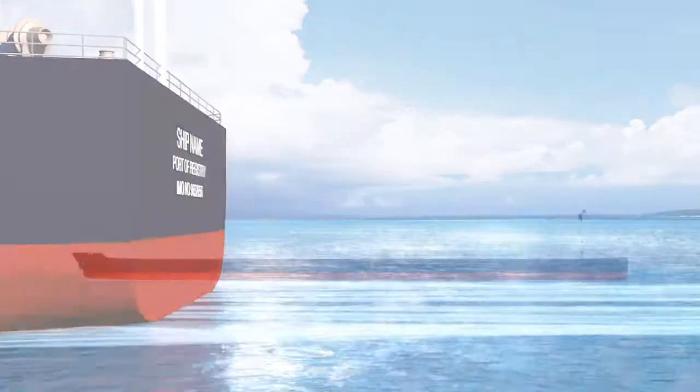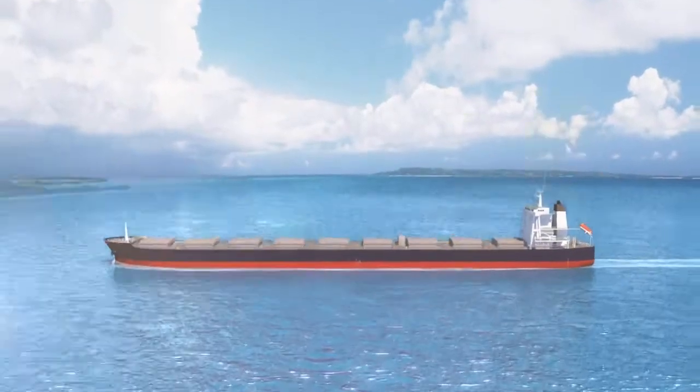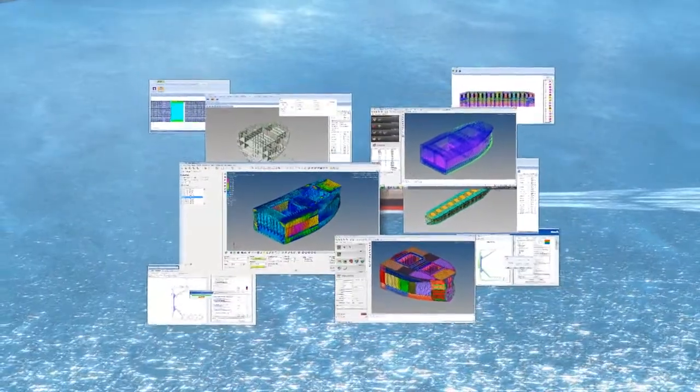Together with our high-quality survey services, Class NK is working to provide the software and other services necessary to make a smarter, safer, and more efficient maritime industry.